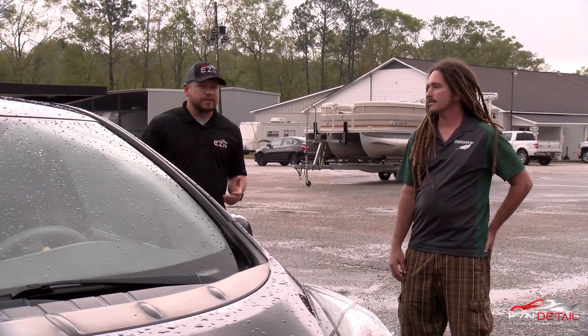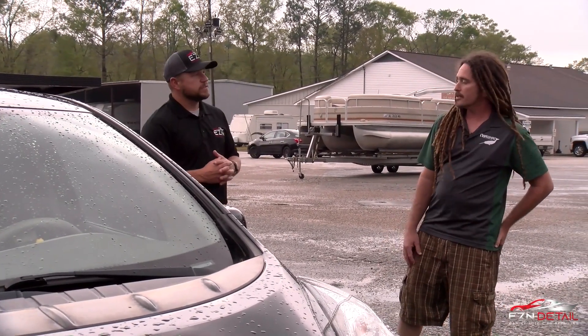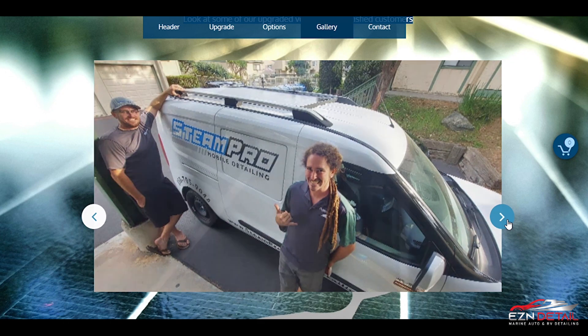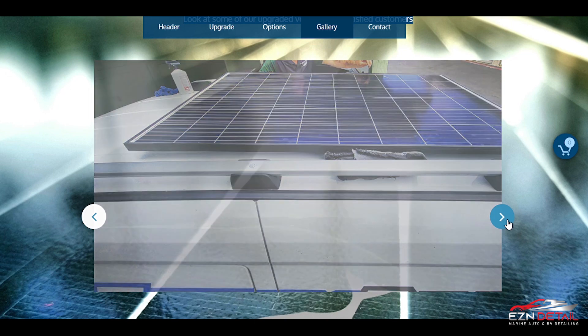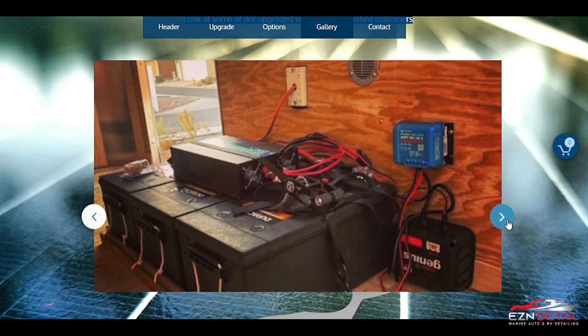Ben does offer this service to other detailers. They started about two years ago. Basically they show up, take your mobile rig down for a day, convert you to solar, and you're ready to go the next day.